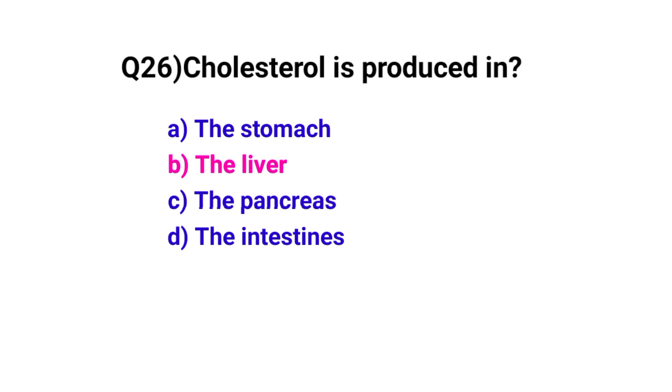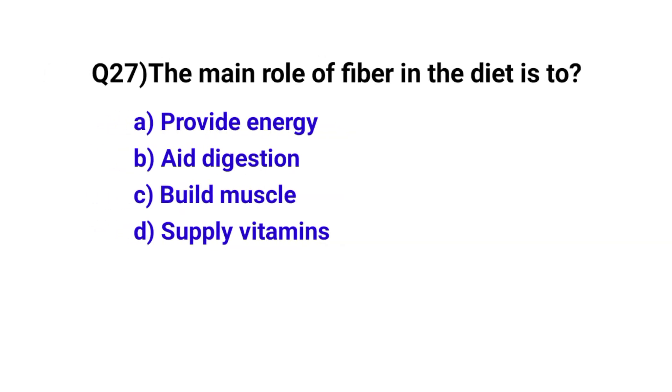Question number 27. The main role of fiber in the diet is to? The correct option is B: Aid digestion.